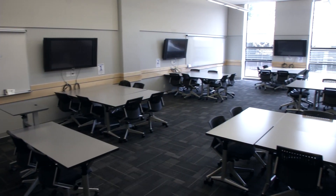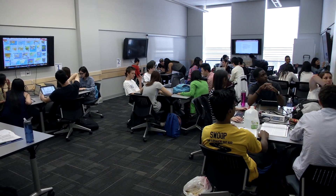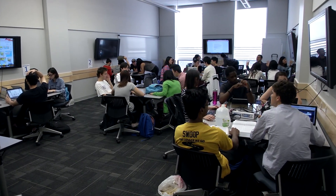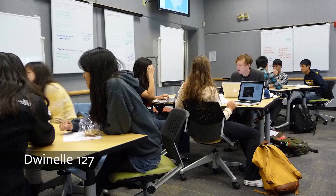The Berkeley campus embarked on this experiment with active learning classrooms about six or seven years ago when the interest of the faculty began to surface and they agreed that this was a valuable investment for the Berkeley campus. Working closely with ETS, we developed a classroom that supports active learning and also supports other types of instructional methods. It was a prototype that we then developed into a formal general assignment classroom in Barrows.